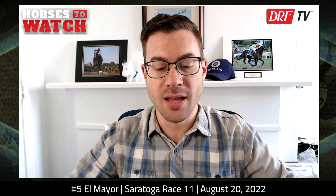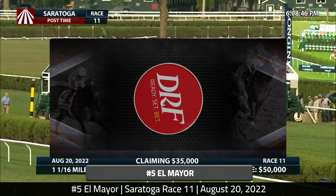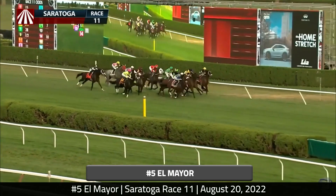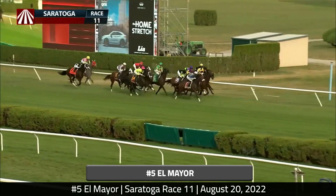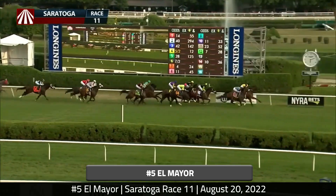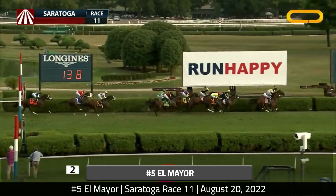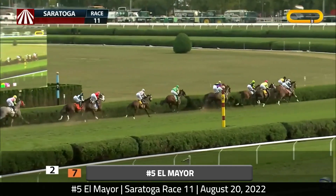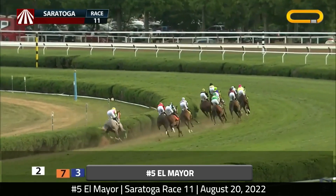Moving on to Saturday at Saratoga, August 20th — the last race of the day, race 11. This is a claiming $35,000, going a mile and a sixteenth on the inner turf course. It's going to be a similar story here with another horse unable to save ground, and that is the number five, El Mayor. People who follow my picks at Saratoga will notice I'm highlighting a few horses I did have interest in and did pick on top. These are three horses that were decidedly unlucky, and that's the case here for El Mayor.